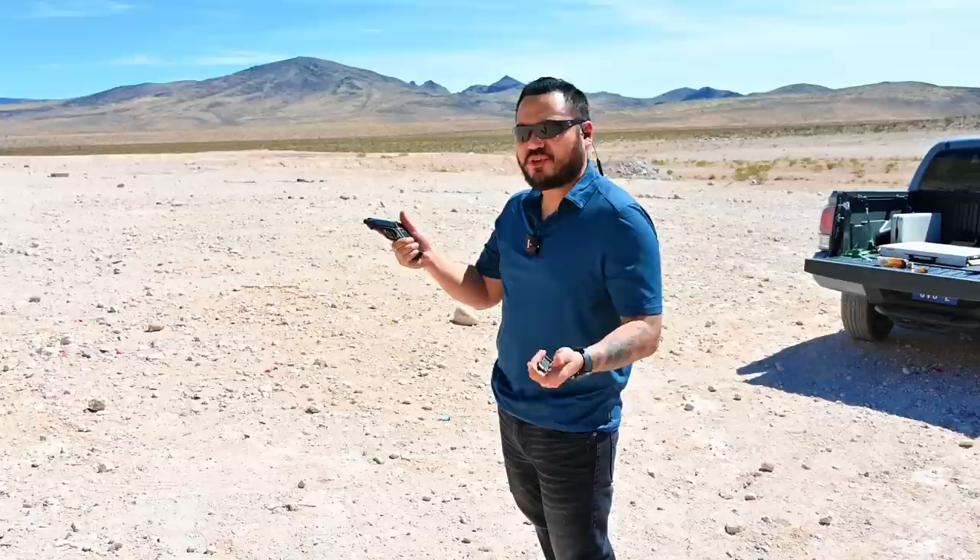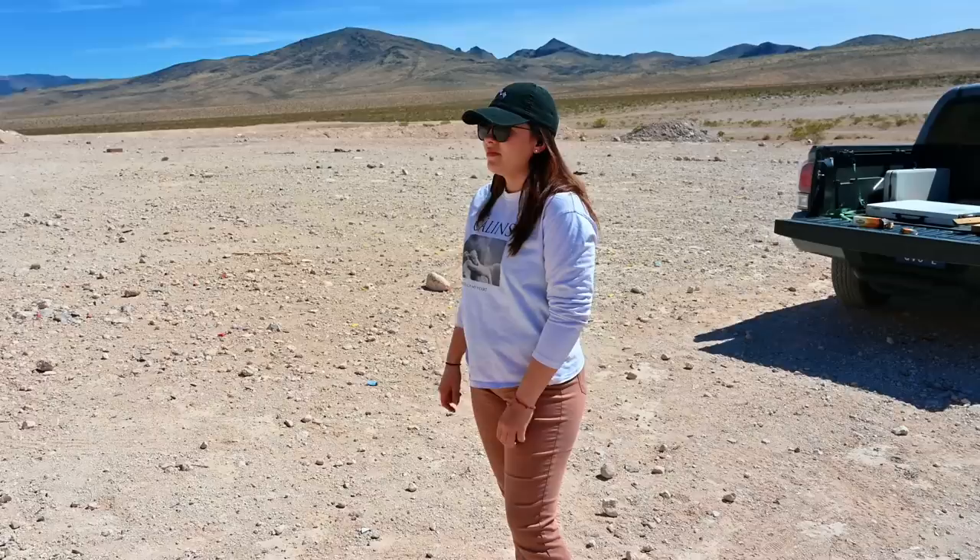No recoil whatsoever, as expected from a .22 long rifle. Being the iconic PPK from all the years of growing up watching James Bond — I know he carried it in .380 — but I wanted to get this for a specific reason we'll show you here in a bit. I'm going to have Jade try it out now; I think you're going to like this for sure.